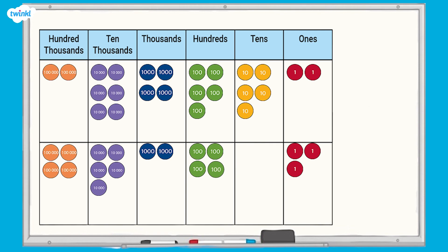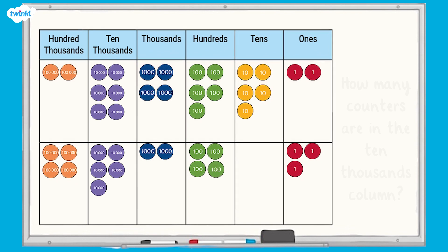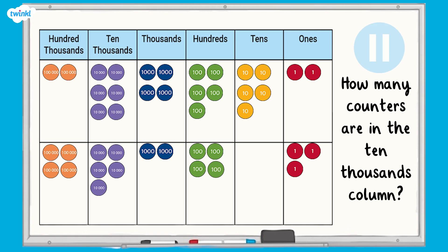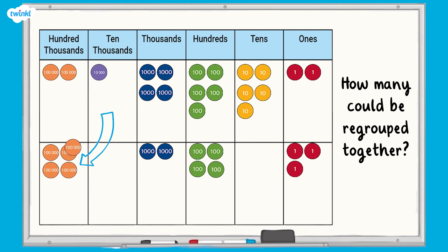Let's have a look at the ten thousands column. How many counters can you see? There are 11 counters here. How many could we regroup together? That's right, we can take 10 of them and regroup them as 100,000, then move this into the hundred thousands column.